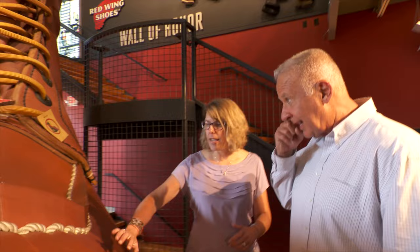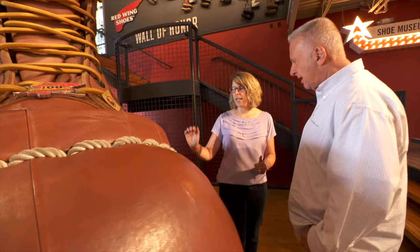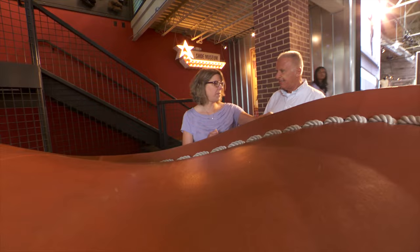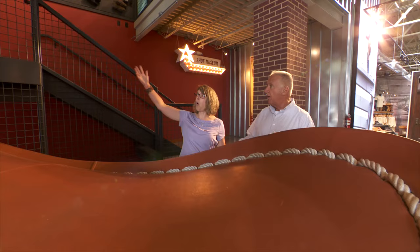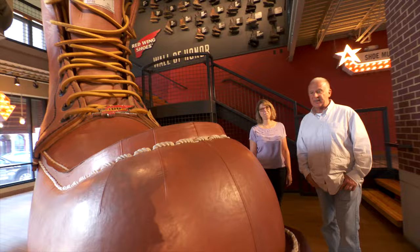Inside this big boot there's a ply rib — it's kind of a frame. Somebody was on the inside when I helped stitch. I would feed the rope in, they would be on the inside and feed it back out, and I would feed it back in. So this is what I can take credit for out of the whole big boot — a large portion of the stitching right here.